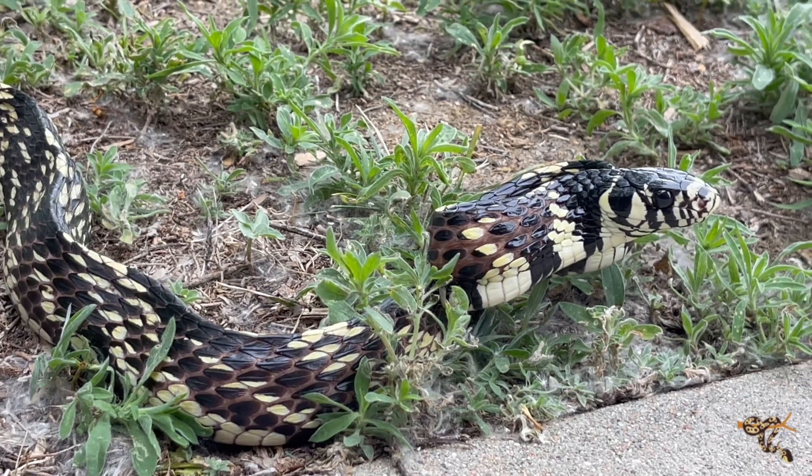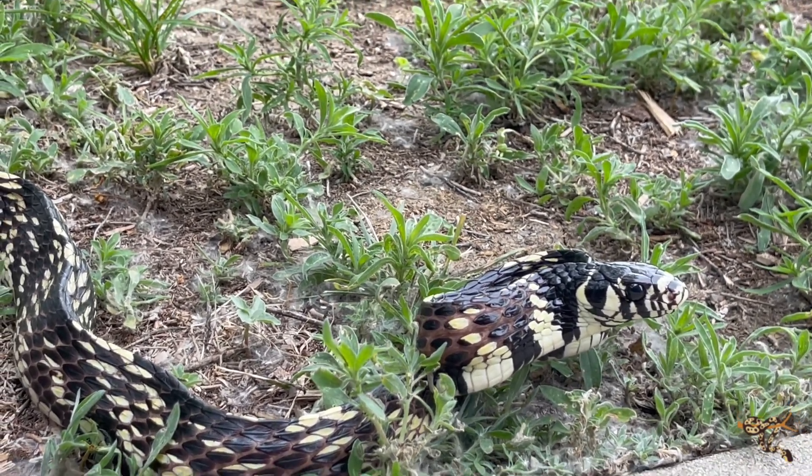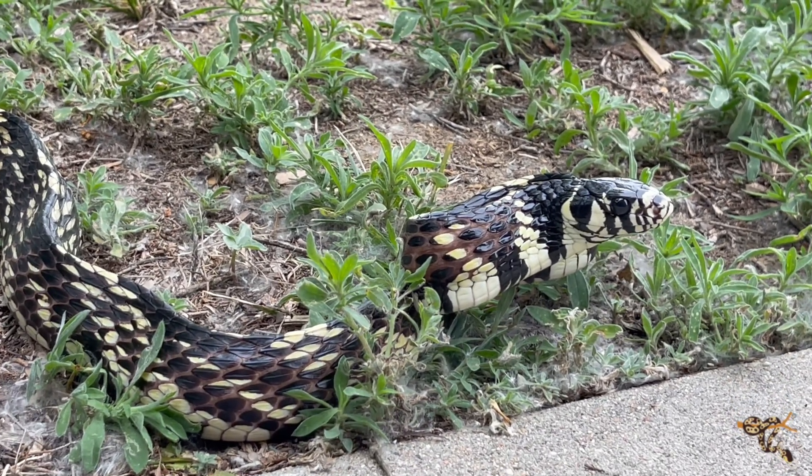Being an incredibly large colubrid — up there with false water cobras and indigos — we're talking a very large animal that benefits from a very long enclosure. Being semi-arboreal, they also benefit from very tall enclosures. And being diurnal, they do benefit from full spectrum lighting. You will definitely see marked changes in their behavior when you provide full UVA and UVB day and night cycles and exposure, which is very beneficial for them.